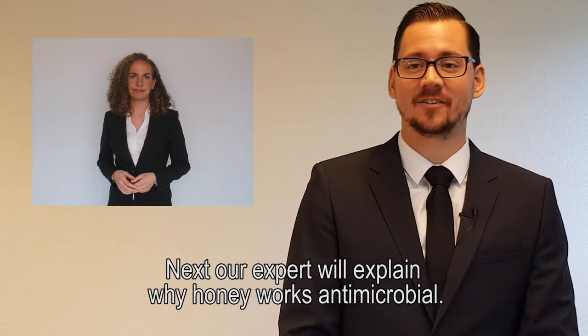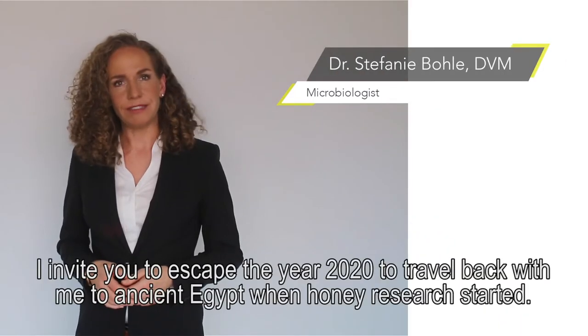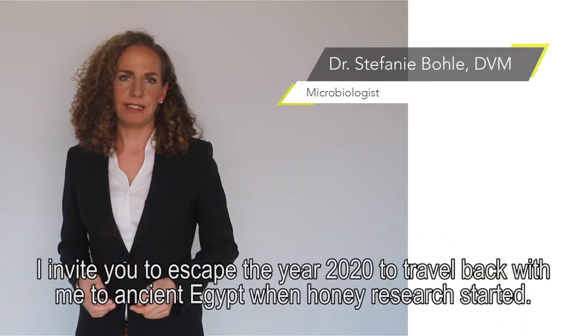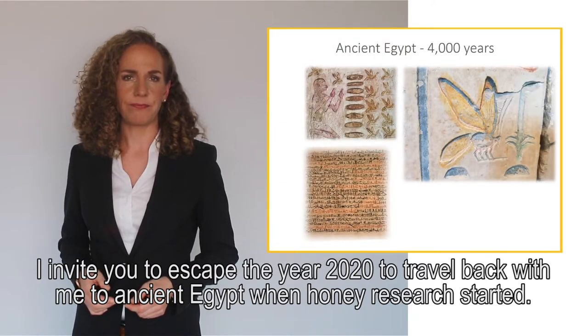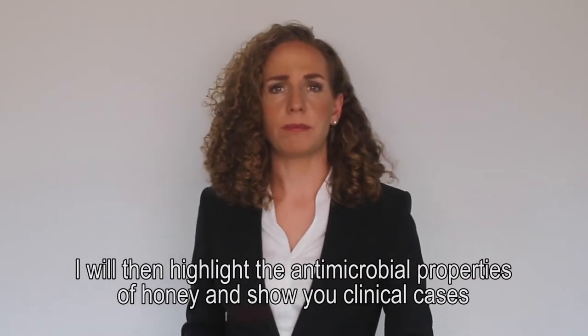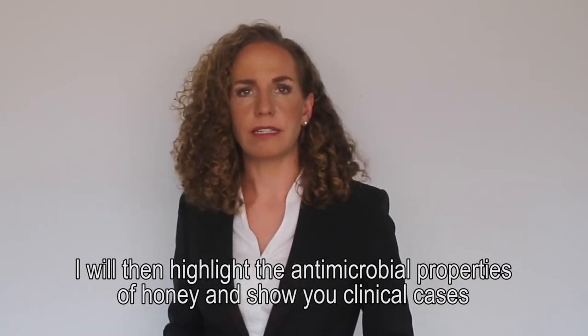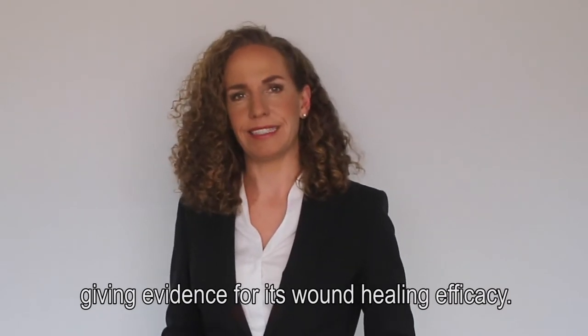Next, our expert will explain why honey works. I invite you to escape the year 2020 to travel back with me to ancient Egypt when honey research started. I will then highlight the antimicrobial properties of honey and show you clinical cases, giving evidence for its wound healing efficacy.